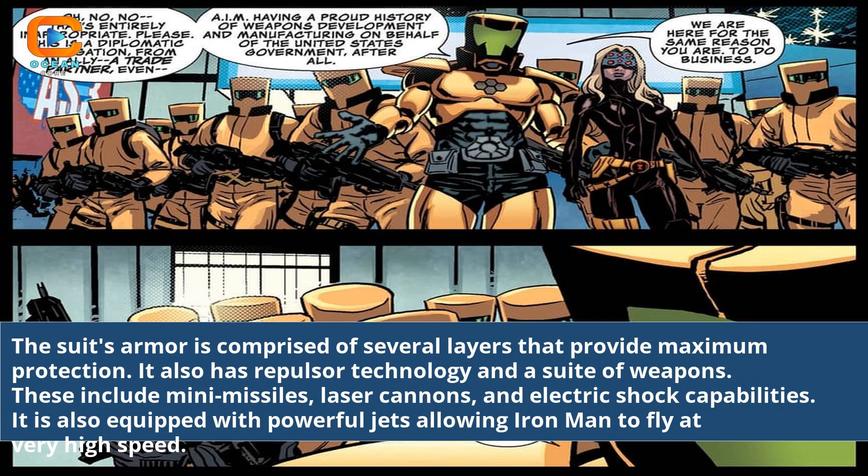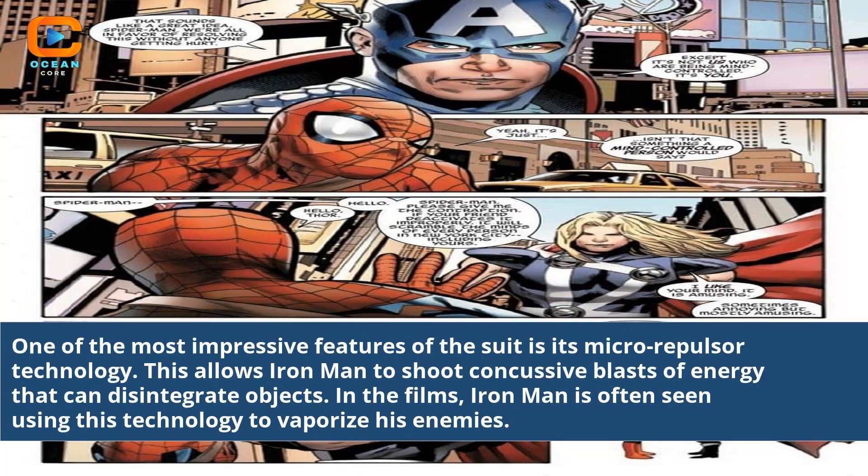It is also equipped with powerful jets allowing Iron Man to fly at very high speed. One of the most impressive features of the suit is its micro-repulsor technology. This allows Iron Man to shoot concussive blasts of energy that can disintegrate objects. In the films, Iron Man is often seen using this technology to vaporize his enemies.